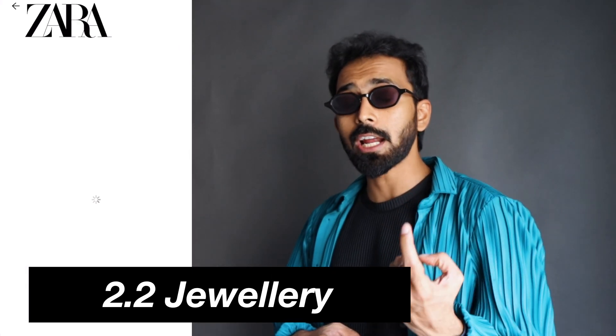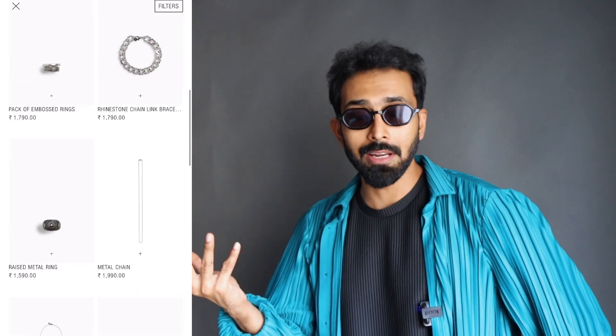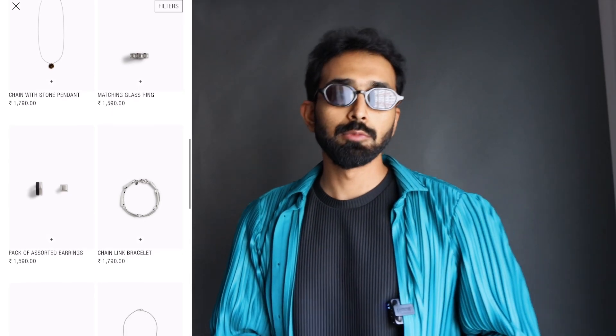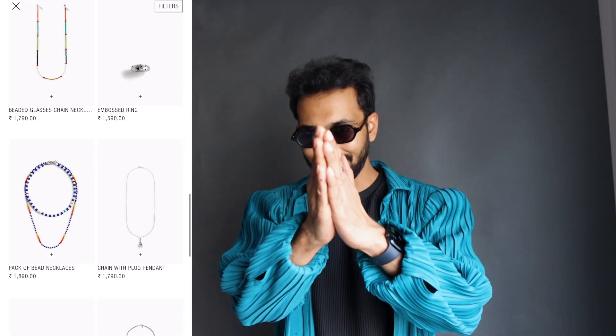Inside accessories, the other category would be necklaces. By the time the sale starts, more or less all the necklaces, bracelets, rings, or jewelry in general might be going out of stock. But whatever is available — if you find any great pieces — jewelry is also something you should target. That doesn't mean you have to buy everything I'm saying; all the categories I'm showing in this video depend on your interests. I'm just guiding you in the right direction.